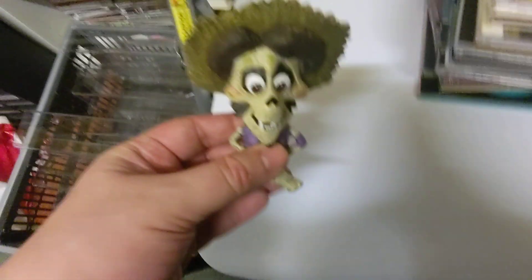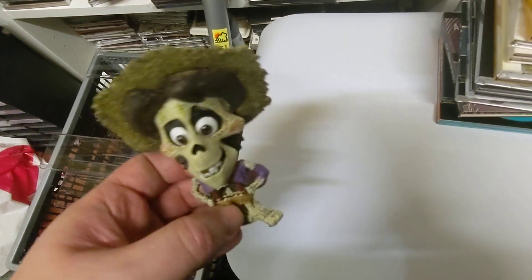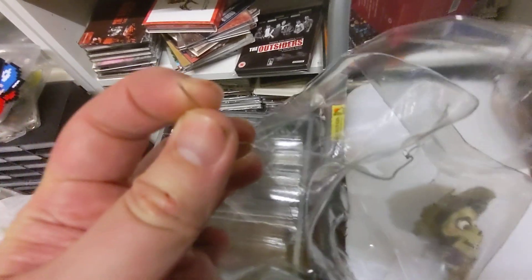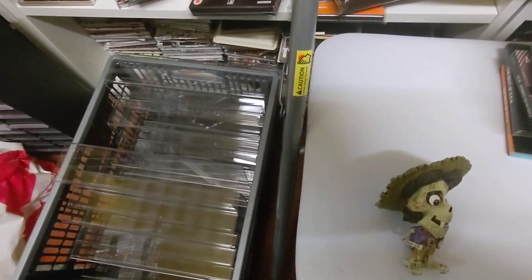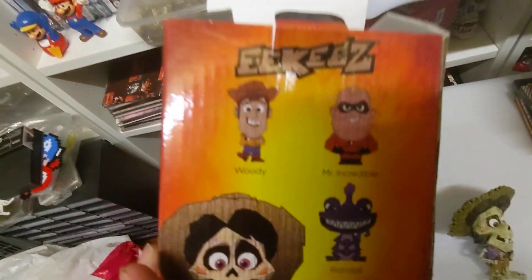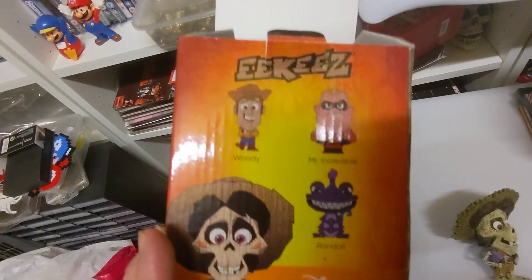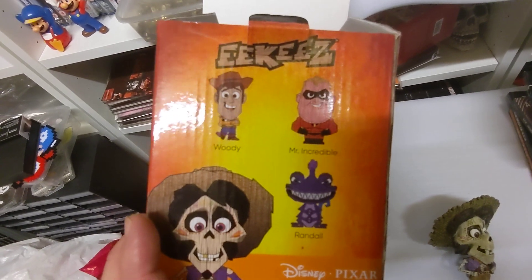So the first one I ended up getting was this — this is Hector from Coco. It was in this packaging and they had this little cable around it to hold it in place, probably because they might have stood around. This box came in with others like Woody, Miss Incredible, and Randall, but not ones I'd already ordered.